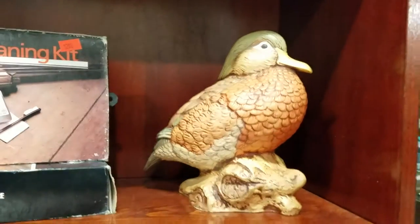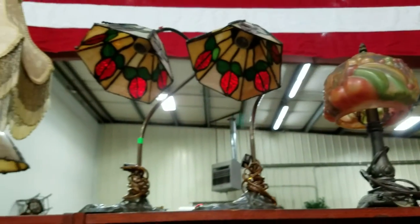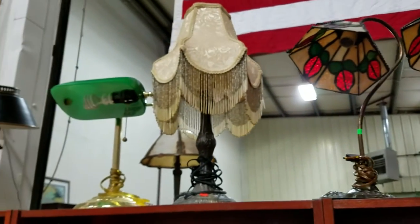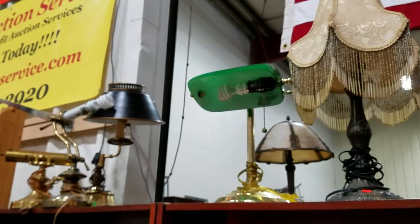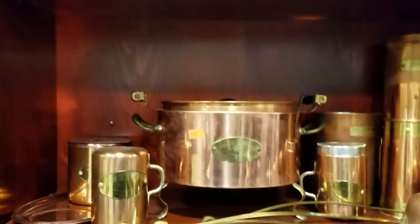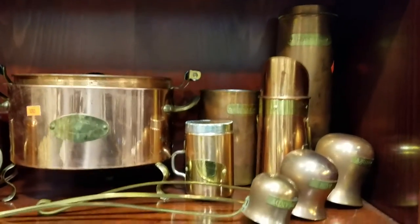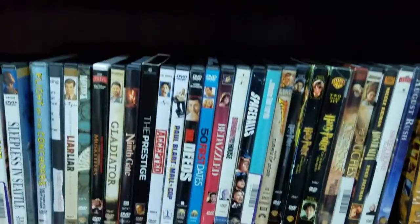There's a nice duck figurine, some gun cleaning kits, and a bunch of vintage lamps — very nice. Looks like some bronze, and some leaded and stained glass. Got some more copperware here, some nice ladles, salt and peppers, and what looks like a little soup terrine.